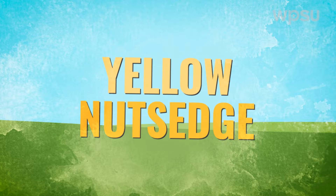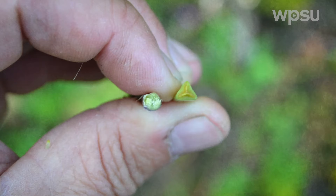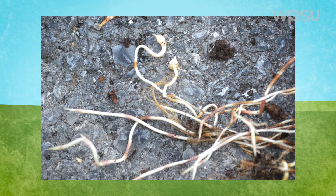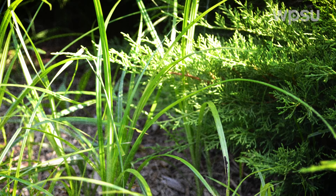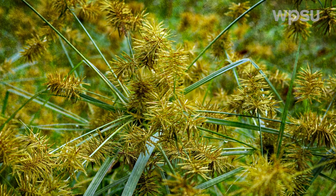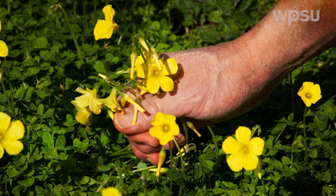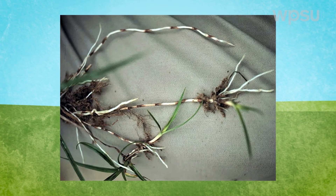Yellow nutsedge. Another weed found in lawns and flowerbeds is yellow nutsedge. Yellow nutsedge has a triangular three-edged stem, which helps distinguish it from grass. While it can produce seed, its main means of spread are from underground stems and tubers. A single plant can produce multiple tubers, which can remain dormant in soil from one to several years before germinating. Leaves and stems of yellow nutsedge emerge from growing points on rhizomes and from tubers in spring, and new plants continue to develop throughout the growing season. If only a few yellow nutsedge plants are infesting a lawn, they can be removed by hand-pulling soon after leaf emergence in spring, and before tubers form later in the growing season. Be sure to remove as much of the below-ground portion of the plants as possible, as broken bits of rhizomes can give rise to new plants.